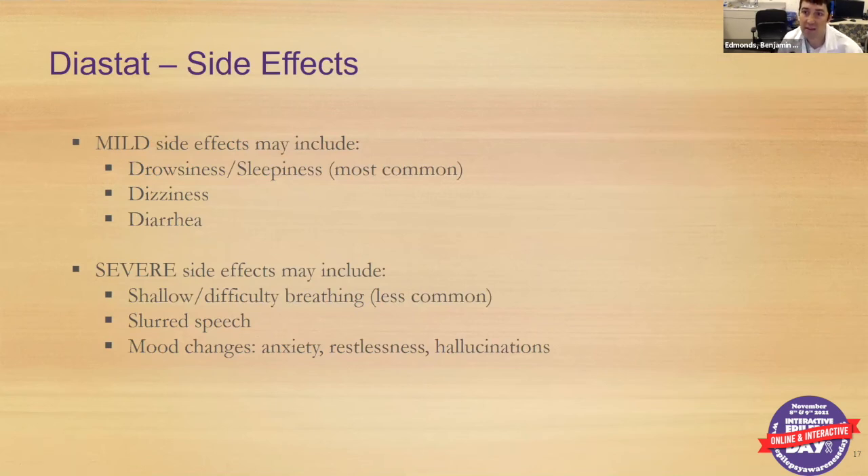The side effects apply to Diastat but really to any of the benzodiazepines. Mild side effects include drowsiness or sleepiness, dizziness, and sometimes diarrhea — the latter more common with Diastat given its rectal route. Severe side effects include shallow breathing, slurred speech, mood changes, and restlessness. These can be tricky to tease out since a child who's just had a significant seizure may show similar symptoms. For first-time use, it's recommended to call 911 so a medical provider can observe and ensure safety.